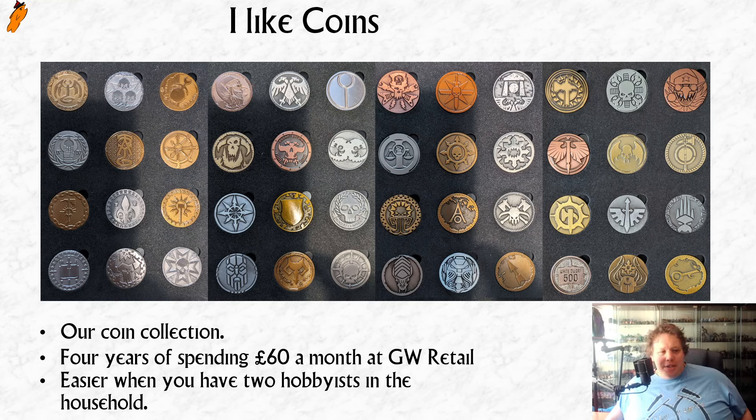So this is my coin collection. I was asked if I could go through and say what I bought to get each coin, but genuinely I can't remember. The coins tended to be tied into releases — I think this is Dark Eldar, this is obviously Nurgle, I've got a Slaanesh coin, Dark Elves I think, another Nurgle, Slaanesh, Ultramarines, something to do with Eldar, a Chaos coin. That would have been an Age of Sigmar coin from a couple of years ago.